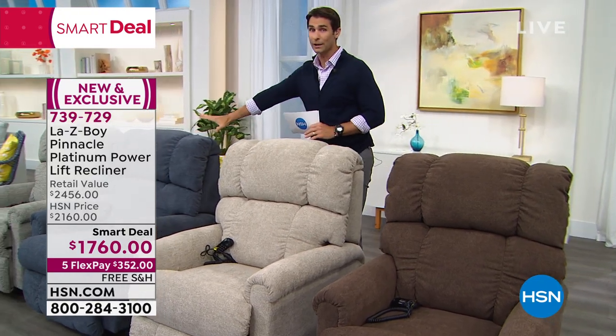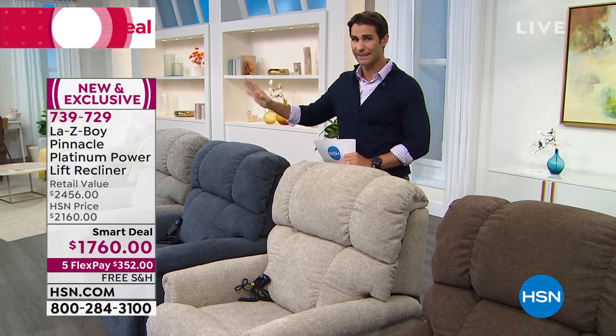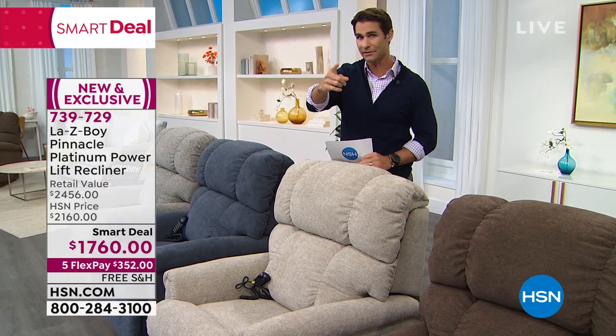As we go throughout this hour, I will give you updates because these colors won't last. We only have about 100 left in the blue — I expect that to probably be gone by the end of the hour, but I will give you updates on that.